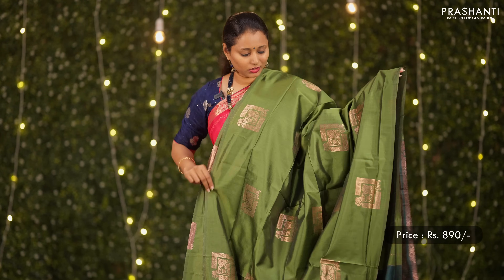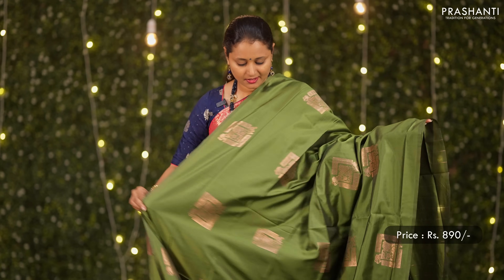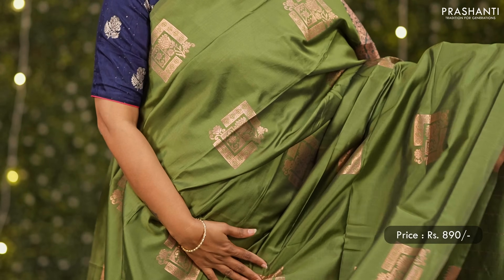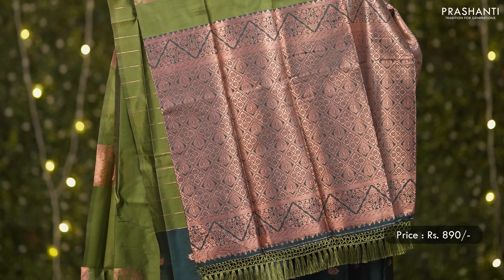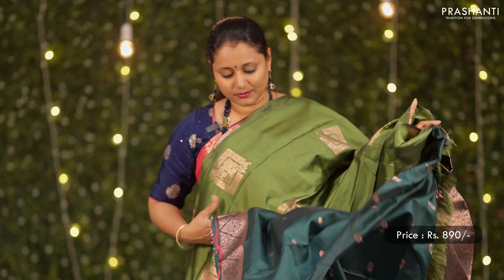One more pretty saree — green with bottle green. Borderless pattern with box butas running throughout the body, a rich pallu in bottle green, and a very pretty butta style blouse. Priced at 890.